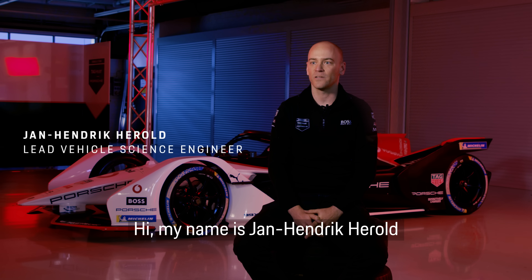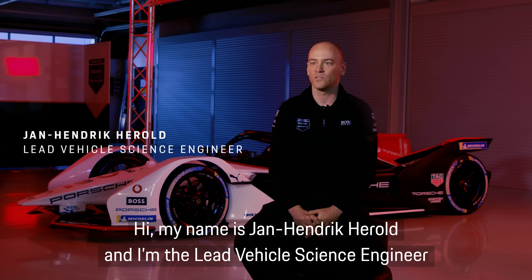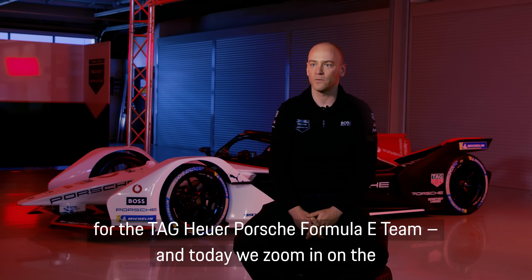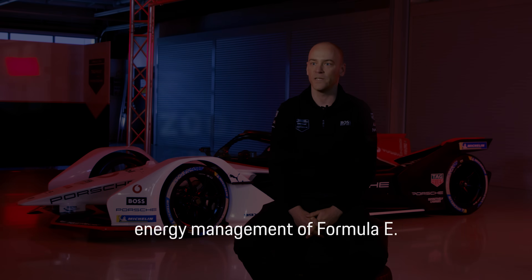Hi, my name is Jan-Hendrik Herold and I'm the lead vehicle science engineer for the Tag Heuer Porsche Formula E team, and today we zoom in on the energy management of Formula E.